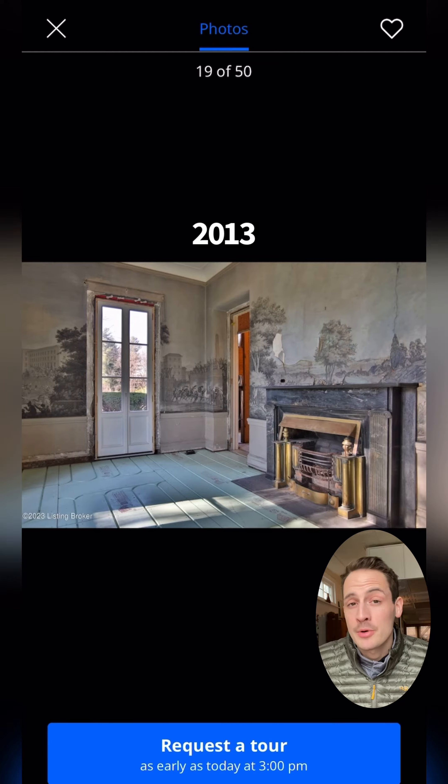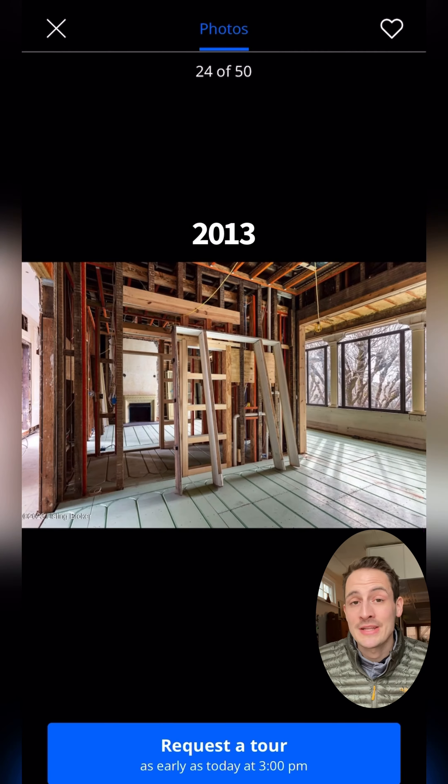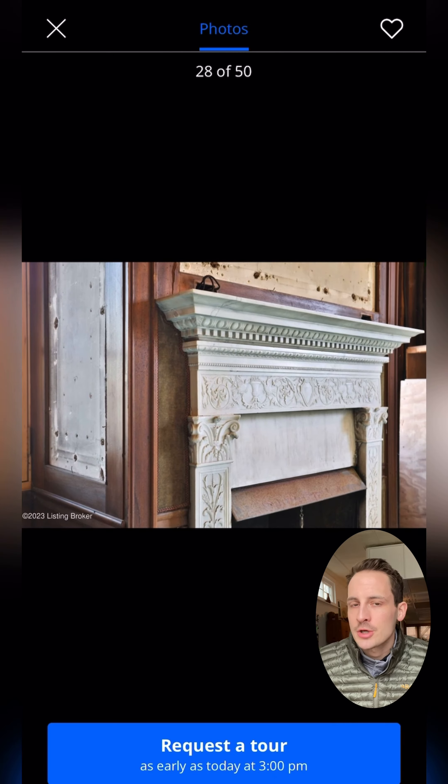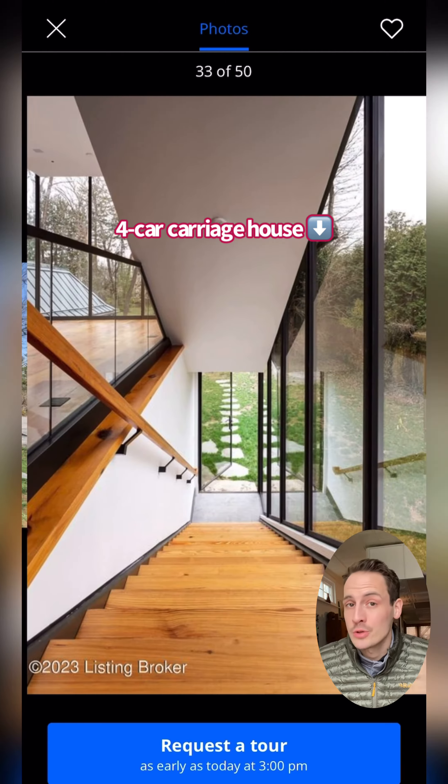Then in 2013, the property was bought by a development company who planned to update the entire property, but as you can see, they didn't quite finish it out. So the house still needs a decent bit of finishing work, but the silver lining is that the new owner can pick all of their own finishes, making the house truly their own.